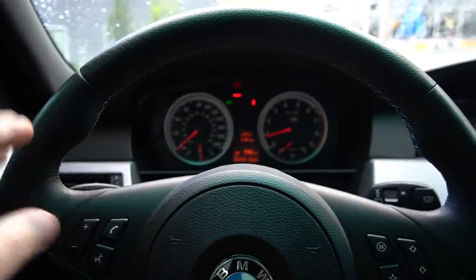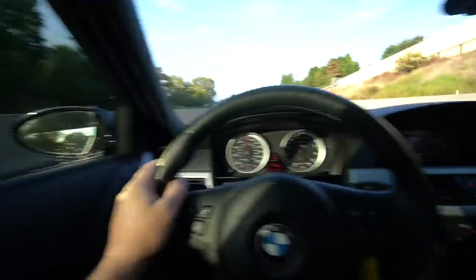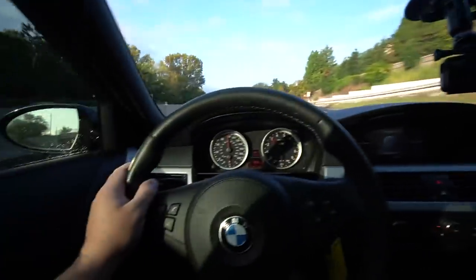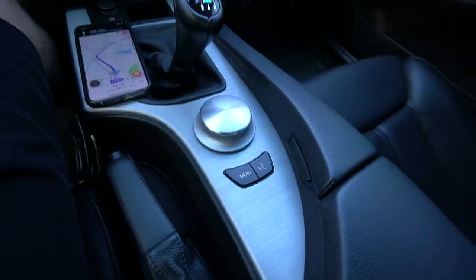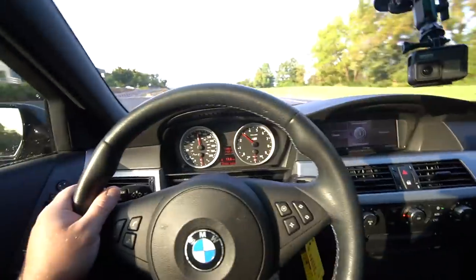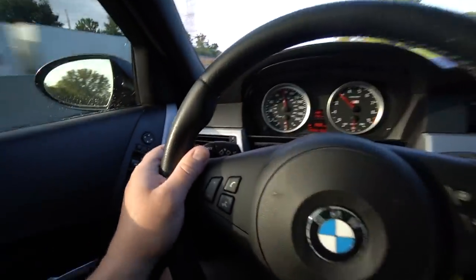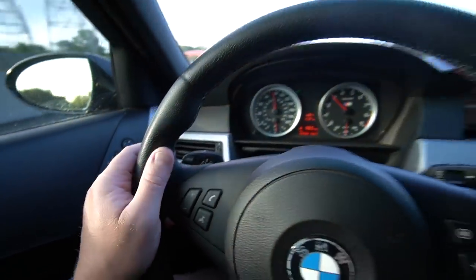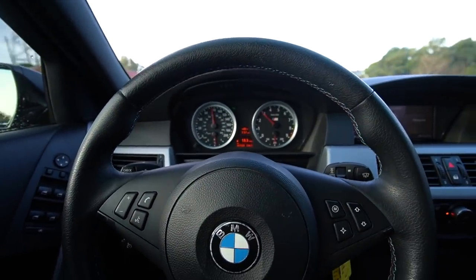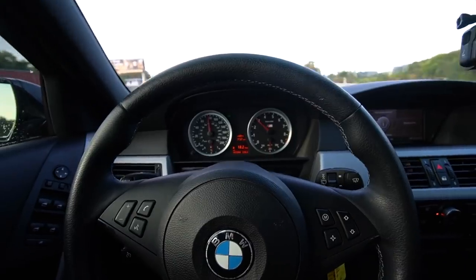I can't believe I have an E60 M5 — this is so awesome. We're on the turnpike, wifey's behind me in the Raptor. I've been trying to figure out how to reset the trip computer. The iDrive system is complicated to say the least, but I figured out it's one of these little buttons — the BC button. On the highway we're currently getting 18.2 MPG.